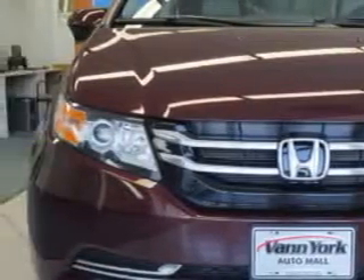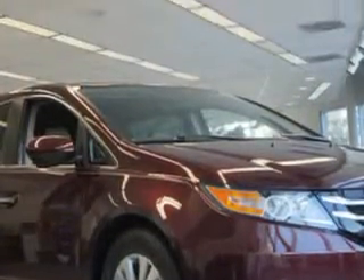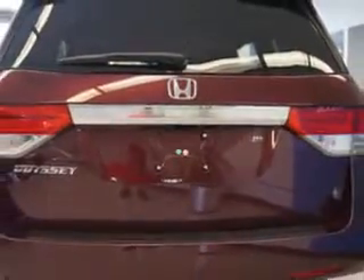Check out this Dark Cherry Pearl 2014 Honda Odyssey Minivan EX, equipped with a six-cylinder engine and an automatic transmission.